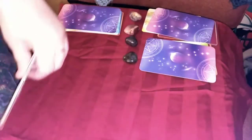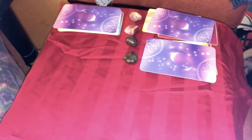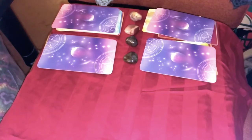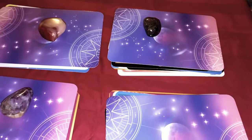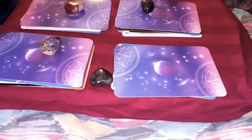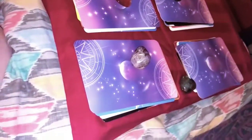So there you go — from super seven to mookite to iolite to labradorite, that's your pick-a-card reading for what's in store this winter. I hope you enjoyed it and I will see you guys soon!